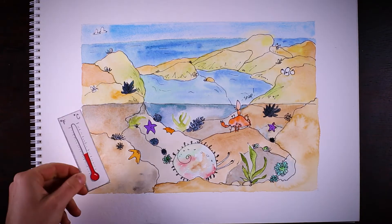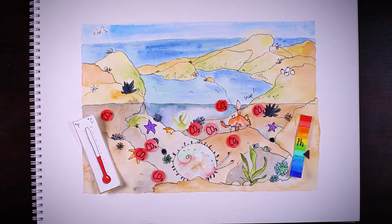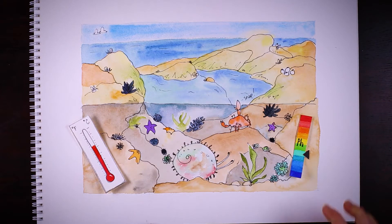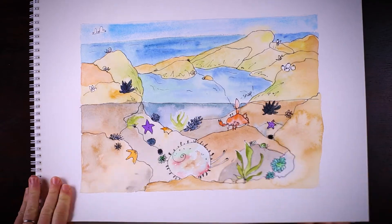Today, ocean temperatures and pH levels are affected by increasing atmospheric concentrations of carbon dioxide. Excess CO2 in the atmosphere drives ocean temperatures higher and, as this excess carbon dioxide is absorbed by the ocean, makes it increasingly acidic. As this occurs, calcium carbonate becomes harder to develop and less available to the marine life that needs it.